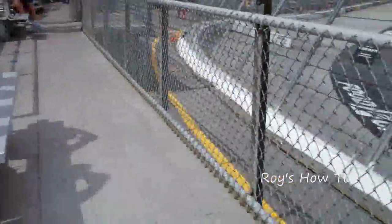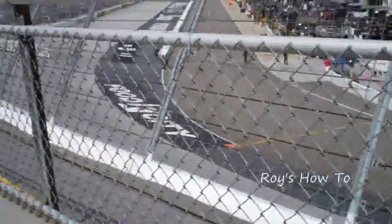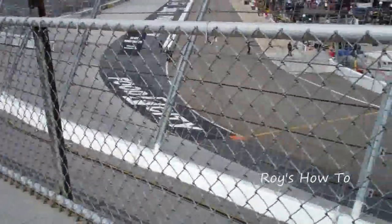We're in row one here at Bristol Motor Speedway. Welcome Norm from the Cheers television show!